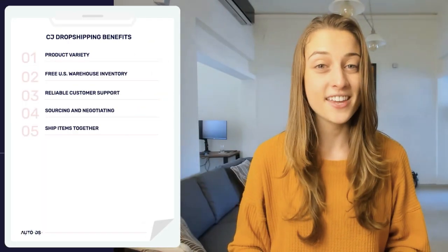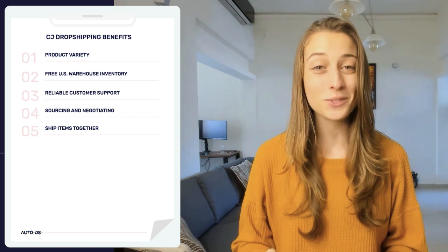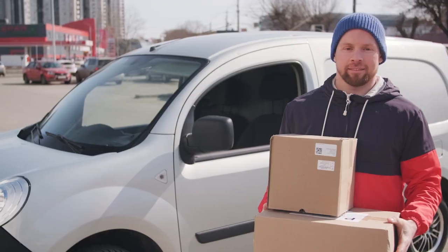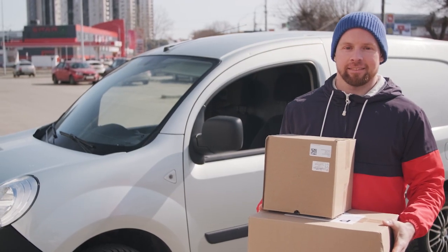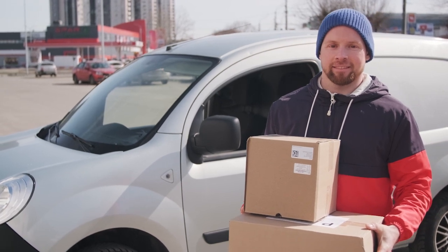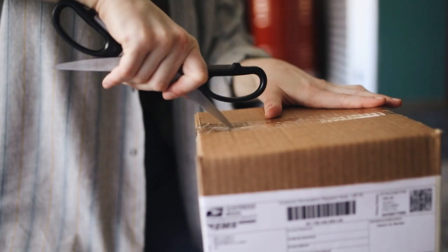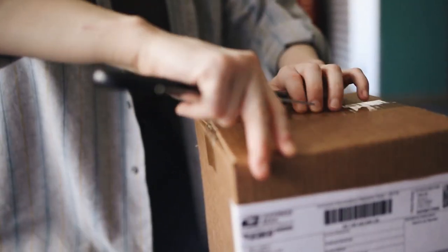The fifth benefit is that they ship items together. A lot of suppliers still package products separately, so instead of customers receiving one bulk package, they have to deal with getting a bunch of mini packages over the course of a few days. When you're using CJ Dropshipping, that'll no longer be a problem — it'll all be shipped in the same package, making it a smoother experience for everyone involved.